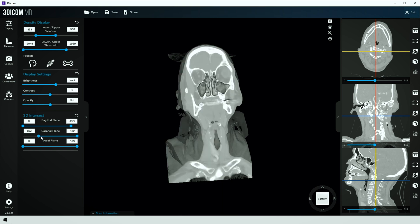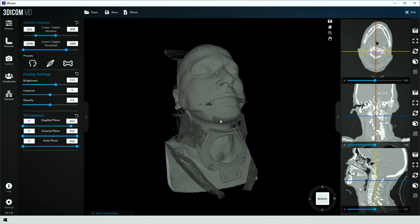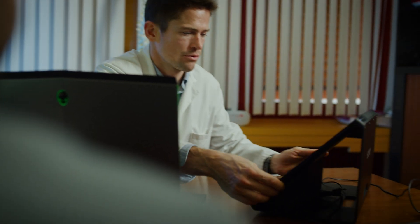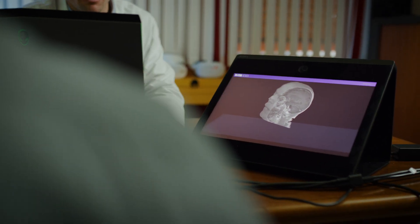With 3DICOM software, I can not only see the 3D representation from 2D images, but also with the Sony spatial reality display, I can offer my patients a hologram effect for a more immersive representation.